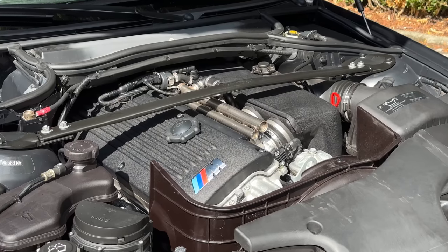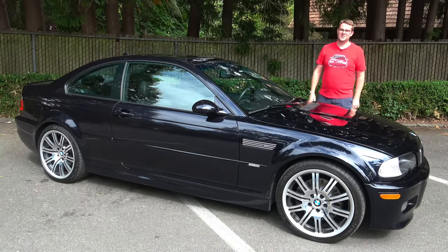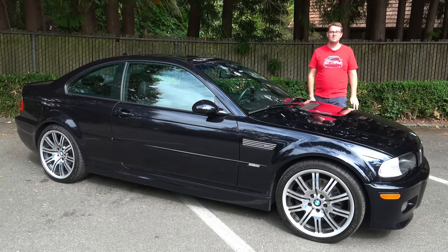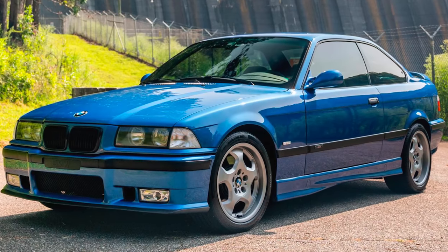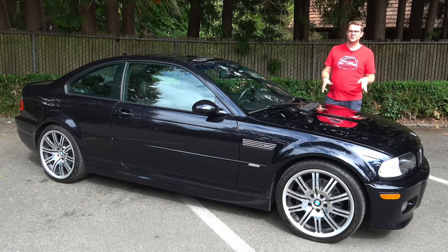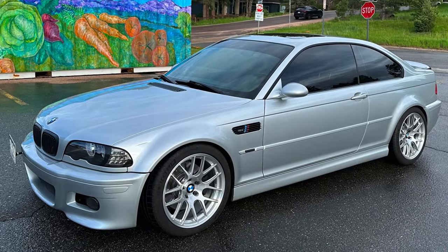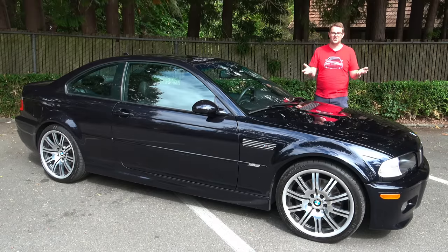That engine was the S54 inline six, which I'll go into more detail on in just a little bit. As a result the E46 generation M3 was a tremendous success, and over its lifetime BMW would produce more than 85,000 units. Unlike the E36 that preceded it, the E46 was only offered in two variants: the coupe variant which is what we have here, and the full-fledged convertible, but they never offered a sedan version.